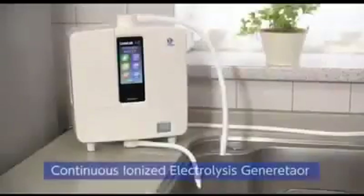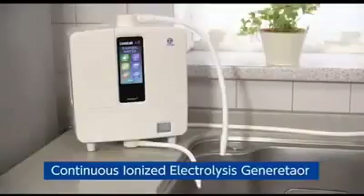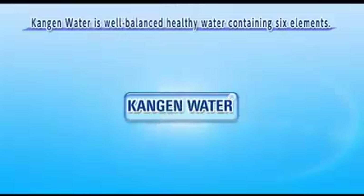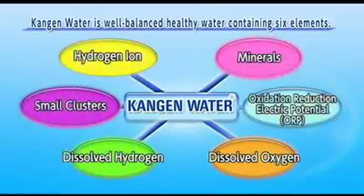This revolutionary Kangen water is produced by the Levluck Kangen 8, a continuous ionized Kangen and strong acidic water generator. Kangen water produced from the Levluck Kangen 8 is excellent for health, containing a balance of six different elements, including a high concentration of hydrogen ions, microclusters, and minerals.